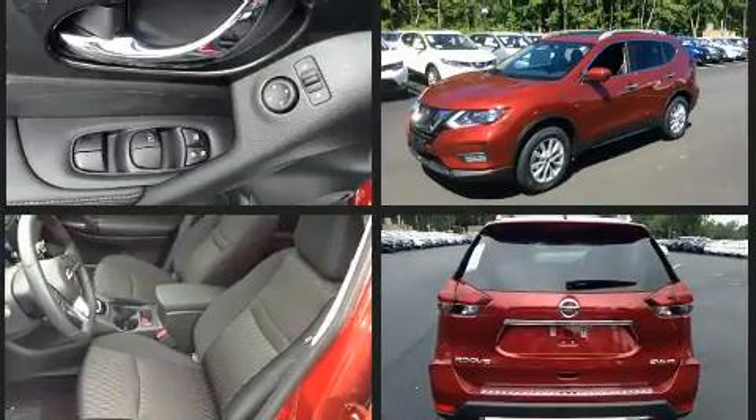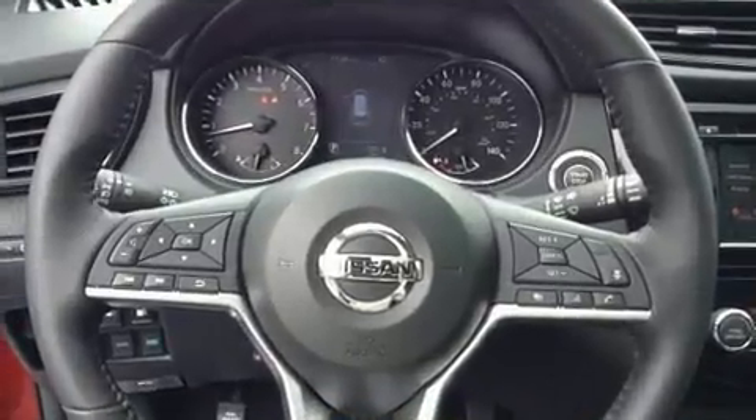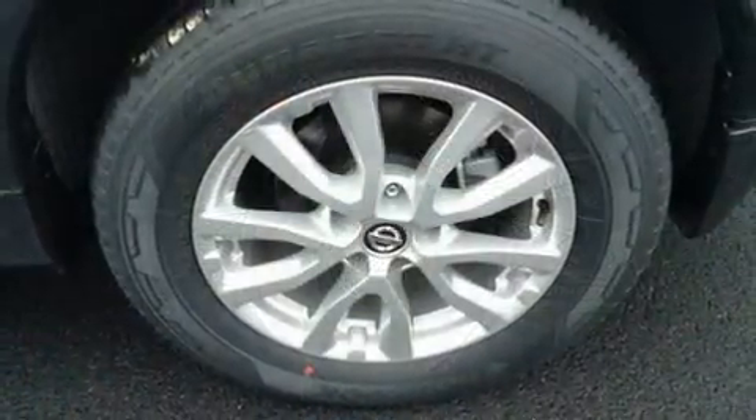Top features include cruise control, one-touch window functionality, a blind spot monitoring system, an outside temperature display, and a split folding rear seat.